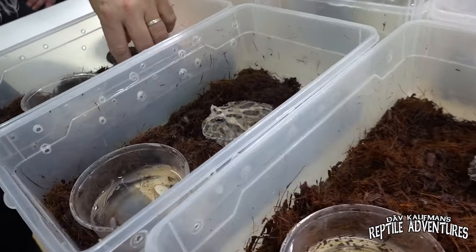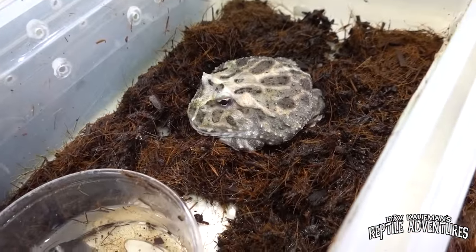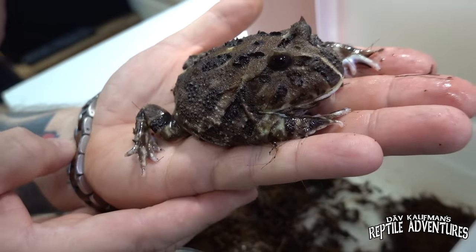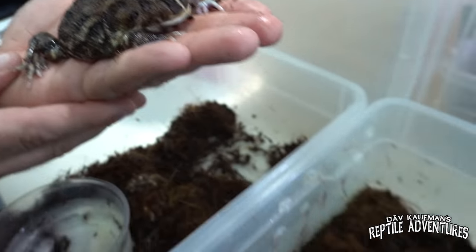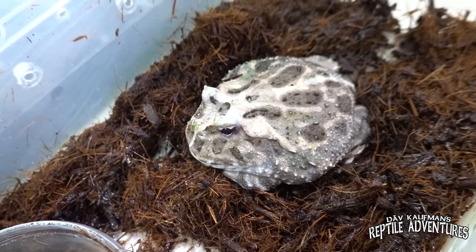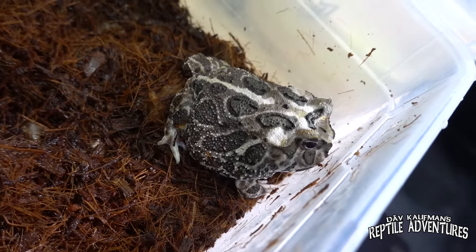If you watched last week's video at the actual shop, we saw some Pac-Man frogs. Here at the facility are the others. Look at those eyes — those are the strangest Pac-Man frogs I've ever seen. This is a gene that I don't think exists outside of France. And look at this dude — a lot of contrast on this one.